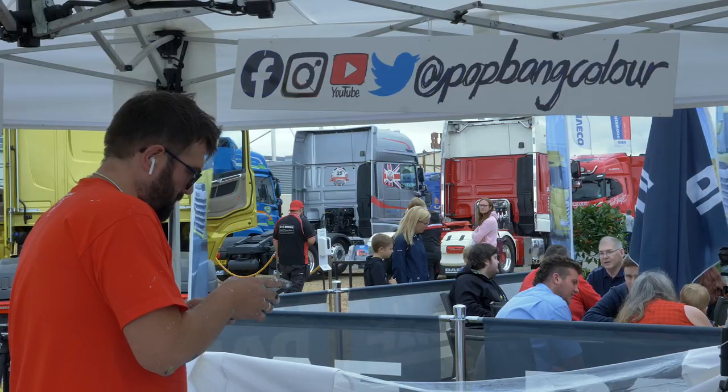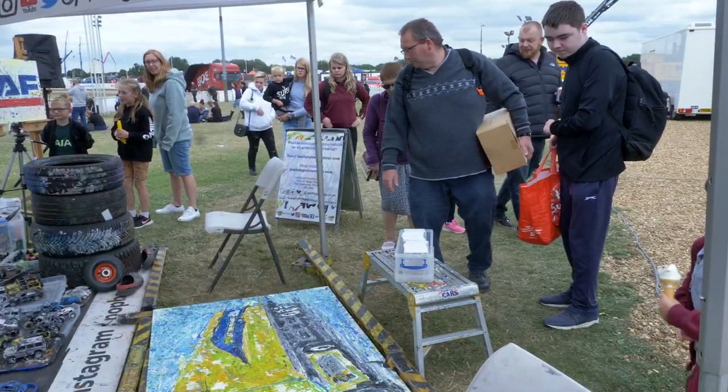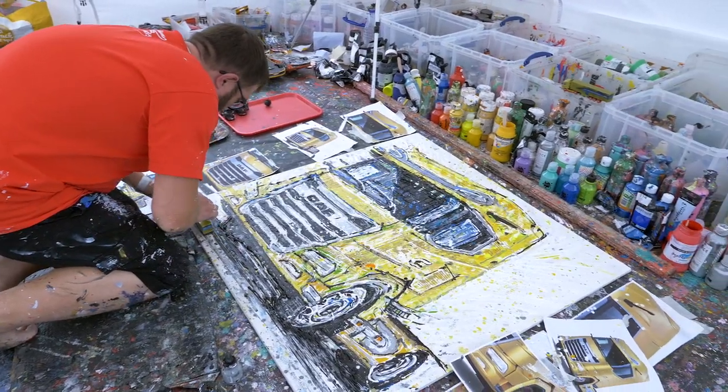It's really exciting to be back and great to be on the Daft stand, surrounded by trucks and people who are really enthusiastic about them. I really enjoy going into the details.